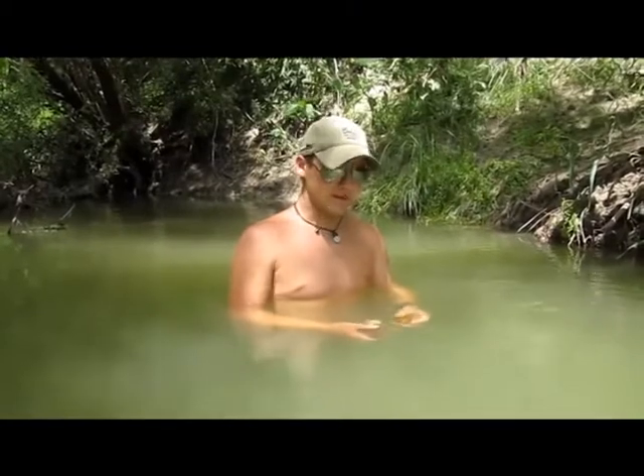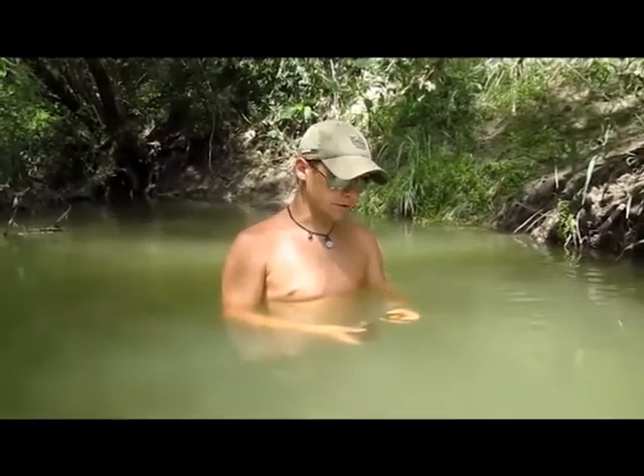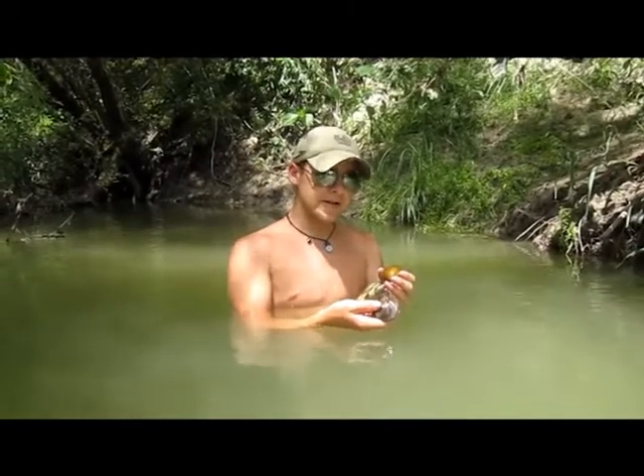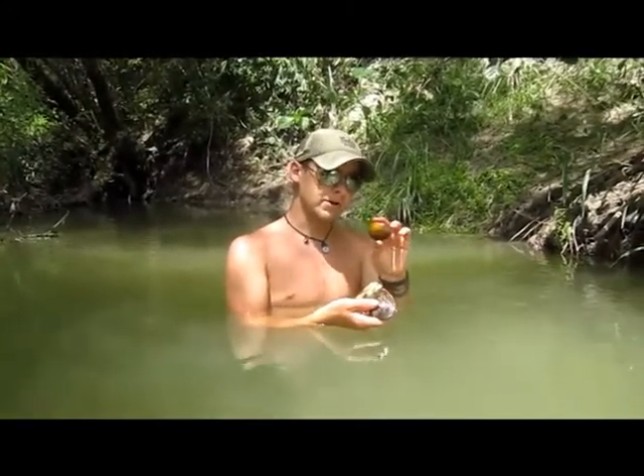This is Horseback Bob, and today I'd like to talk about one of the lesser known freshwater food sources, those being the freshwater clams. There are literally hundreds of different types, genuses and species of freshwater clam.